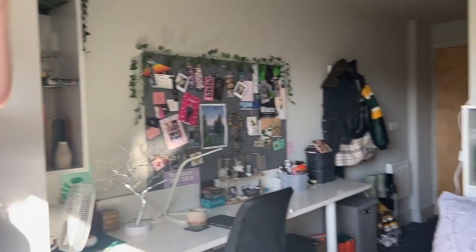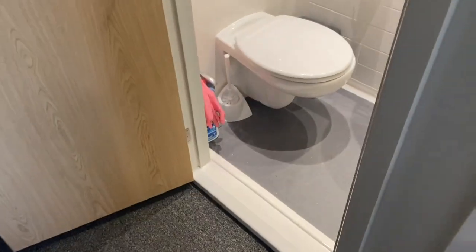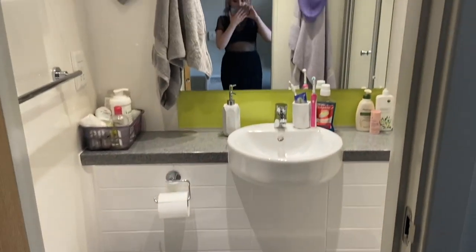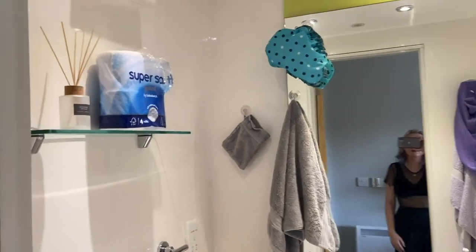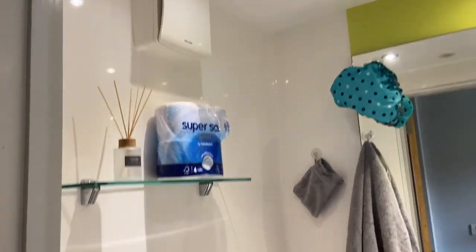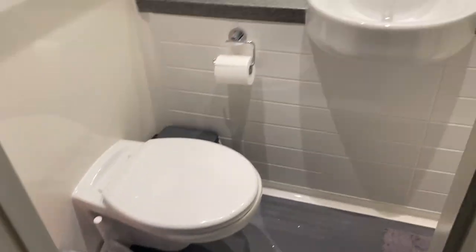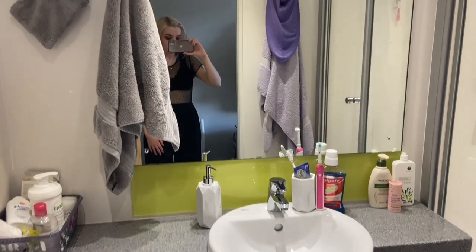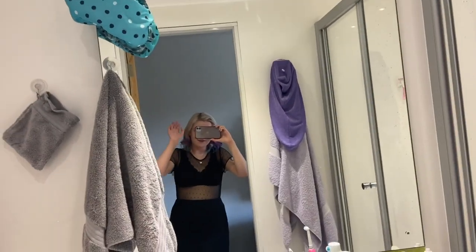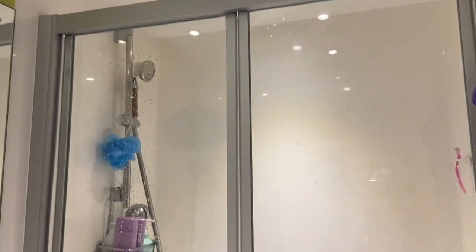So yeah, this is my room and then I'll show you the bathroom. One of my favourite things about living at Highline is the en suite bathroom. It's just so convenient to have your own space and not have to share it with anyone. As you can see there's lots of shelf space and a towel rack and lots of space on the counter to set all your baskets and things.